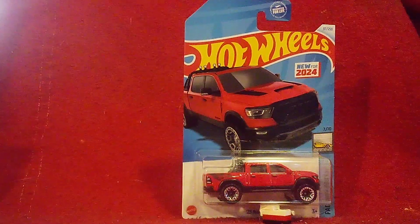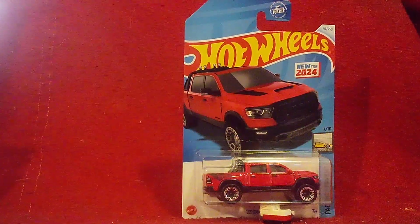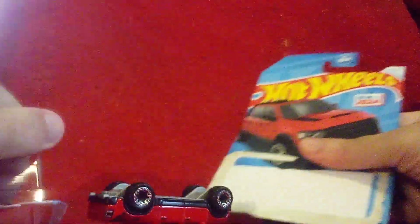It's time to get this TRX unboxed and get a closer look at it. This is totally exciting! All right, I got the TRX out — let's take a look.